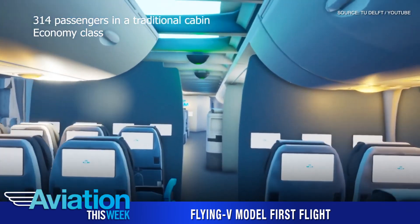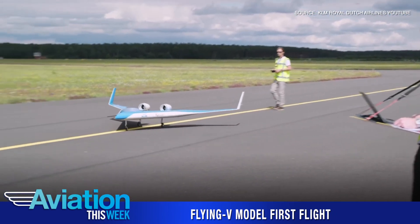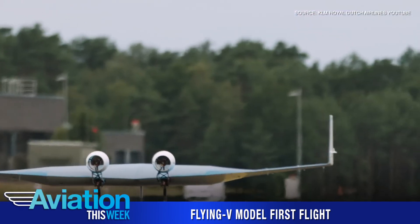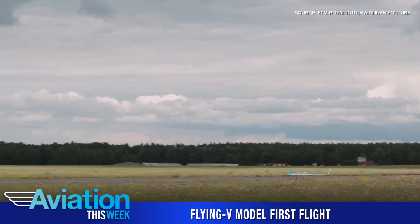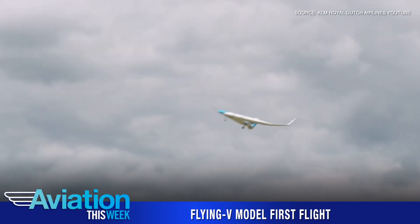At 160 cubic meters of cargo, the Flying V will be smaller than the A350 with an airframe that fits today's airport infrastructure. KLM and TU Delft expect the Flying V to provide 20% greater fuel efficiency relative to today's most advanced commercial transport aircraft.